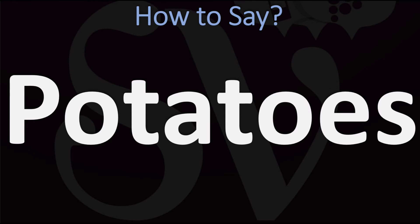In American English, however, it is normally pronounced as 'potatoes.' American English: 'potatoes' versus British English: 'potatoes.'